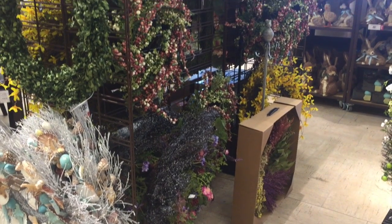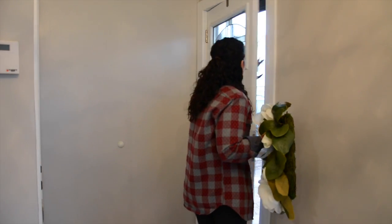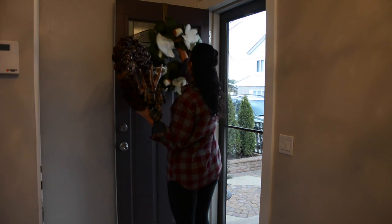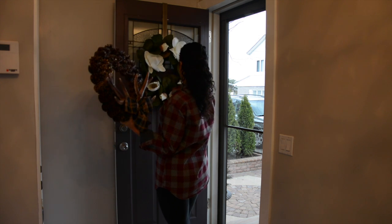First up, the front door. Add a seasonal wreath and doormat that will welcome buyers or guests into your home. Use a wreath that has simple flowers or foliage on it. This one matches our magnolia tree that's in our front yard. Bye-bye pine cones and hello springtime magnolias.